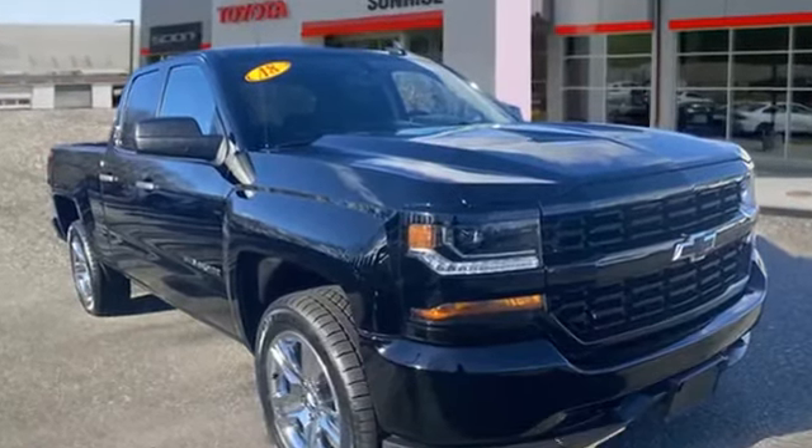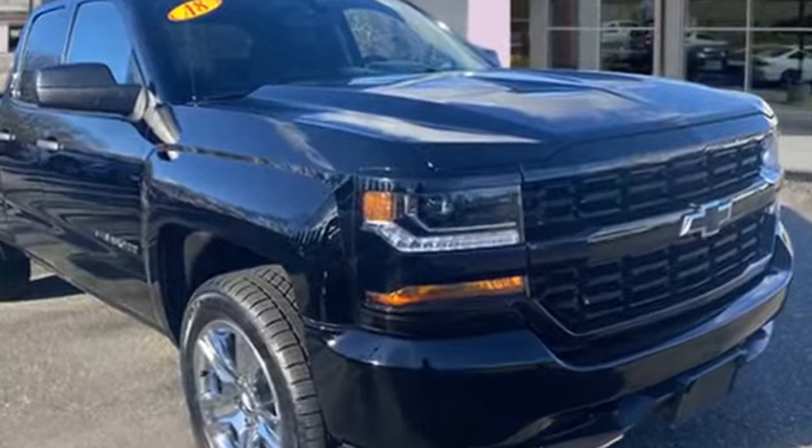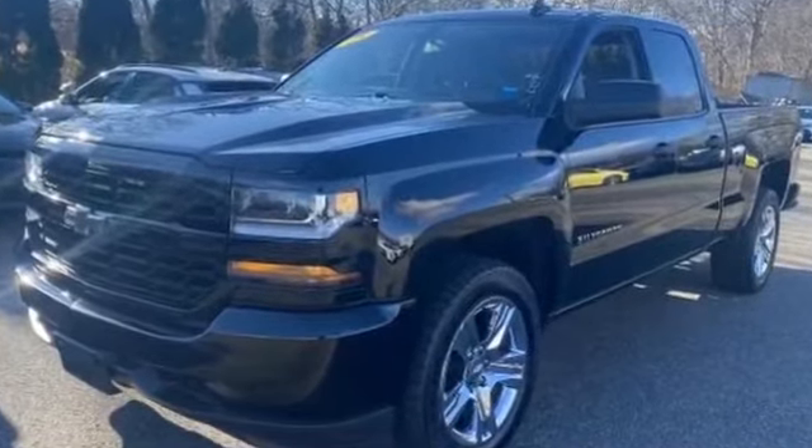2018 Chevrolet Silverado 1500 with less than 32,000 miles on the odometer. This truck makes room for the whole family.